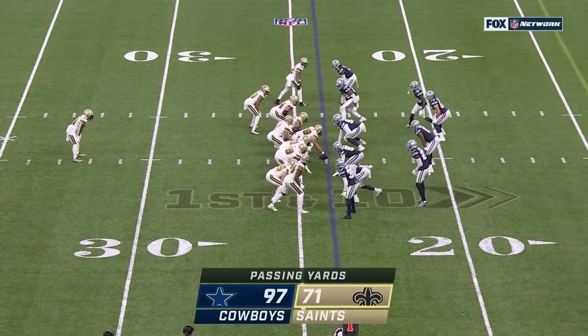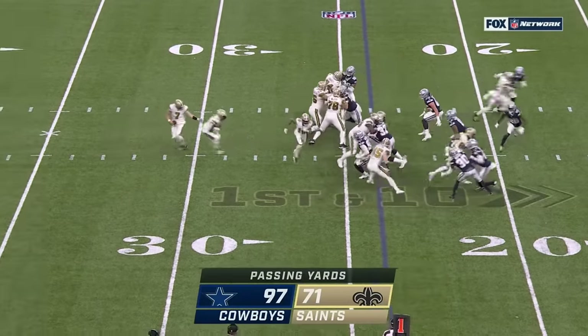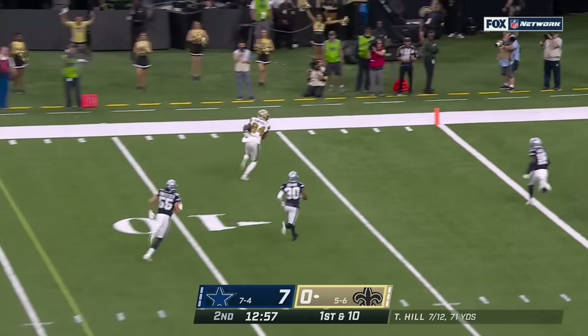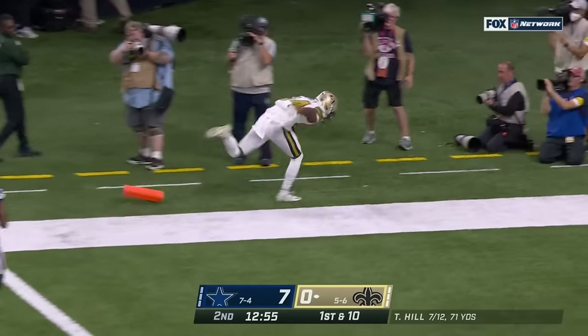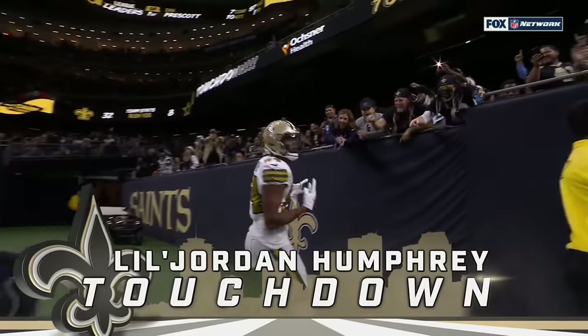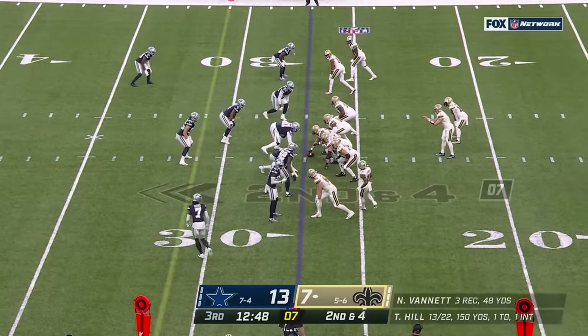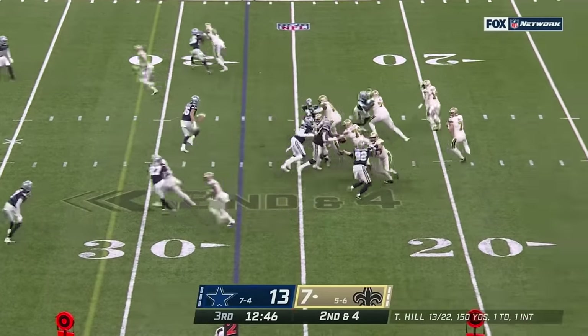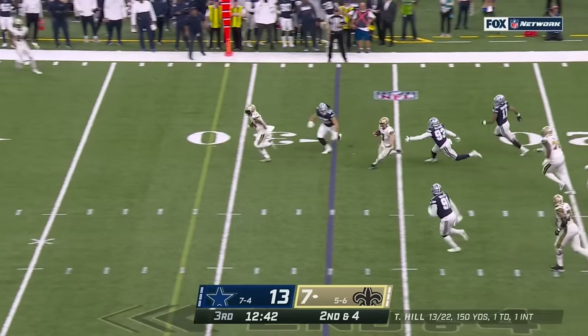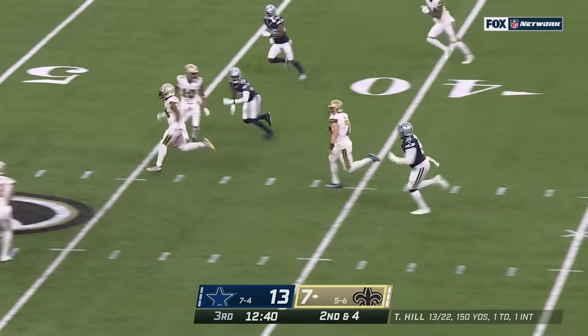Start of the second quarter, they have something going. On first down, Hill — wide open, and the catch and the touchdown, Humphrey! He is always upbeat, always positive, has these guys' backs, and they know him. Here's Hill in trouble, able to escape, and get a first down plus!